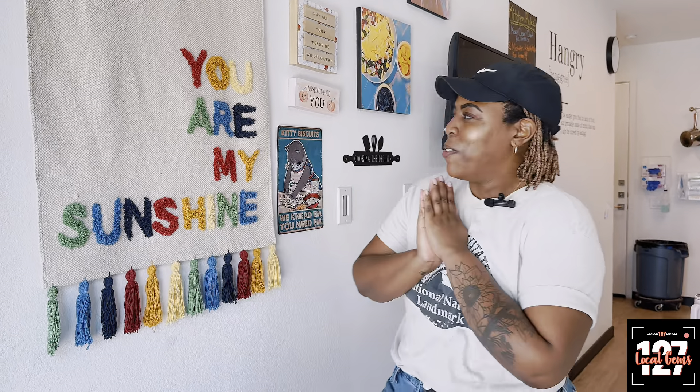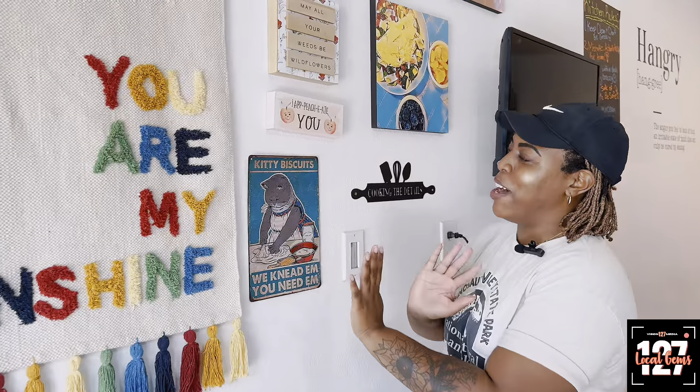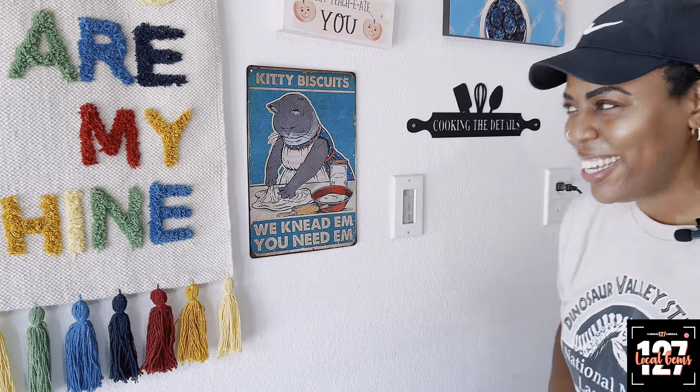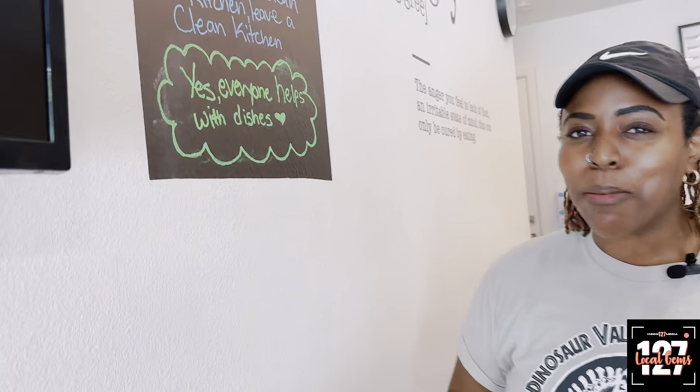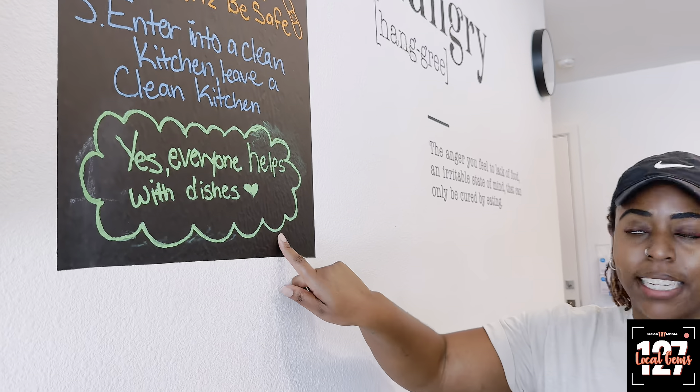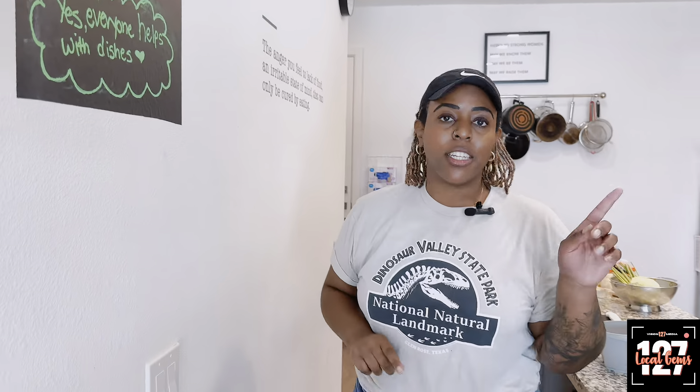I want you guys to make sure you check out all my art. I love all the cute stuff. Any chance I can find food puns or things about kitty biscuits — this is one of my favorites. We try to have the rules here because folks is nasty, and this is not limited to the kids — the adults are a little gross too sometimes. That's why we go over the rules. And yes, everybody helps with dishes, because at the end of class people wander off and they don't help pick up.